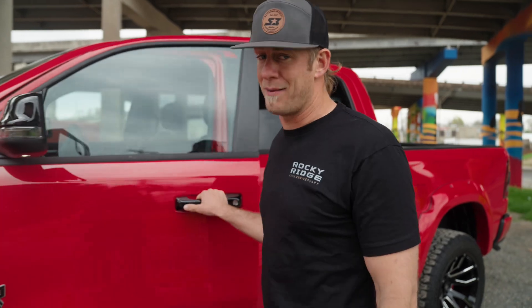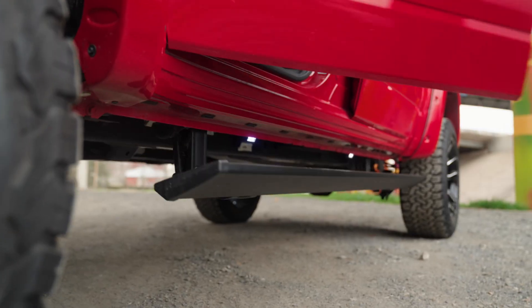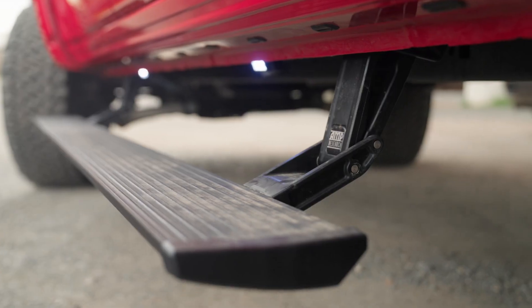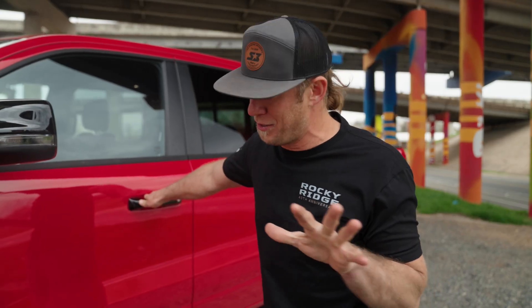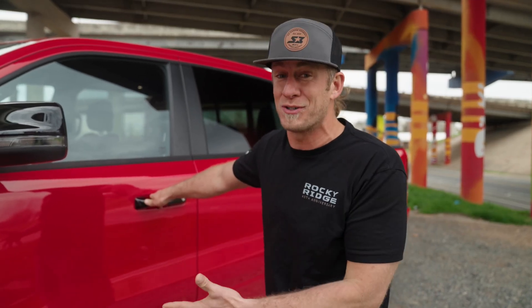When you add six inches to a truck, you've got to make sure you can get in this thing. Automatic amp steps built in, and they retract because I like using this truck off-road. I probably shouldn't, but I need the extra clearance so I want them tucked away.